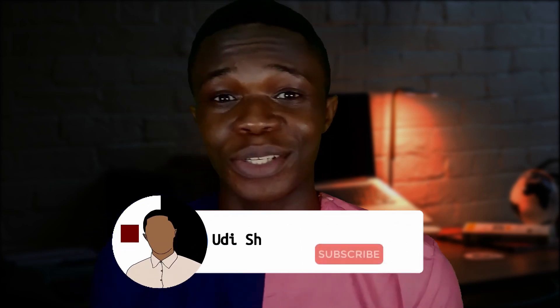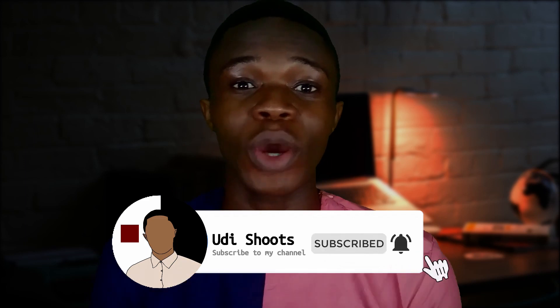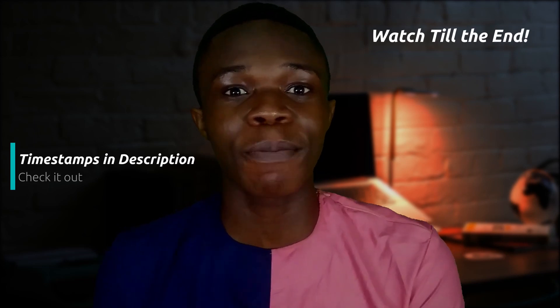Hey, if you're new here, welcome to the channel — it's really good having you here. Consider subscribing and hitting the notification bell so you'll be one of the first to know when I upload a new video. I'll have my timestamps in the description below so you can skip to any part of the video you'd like.